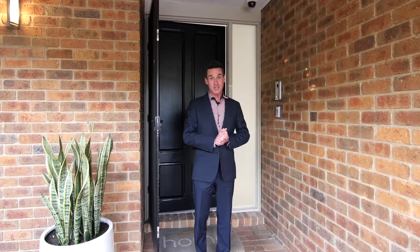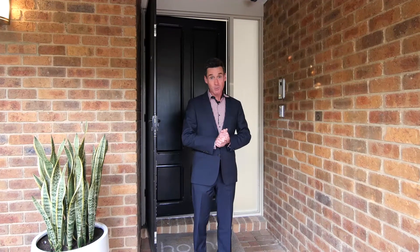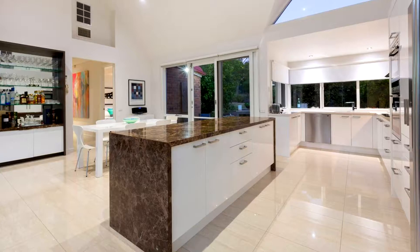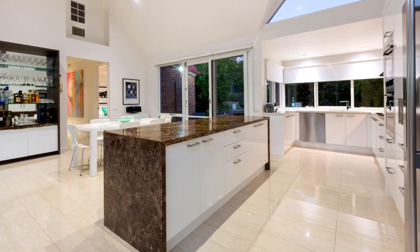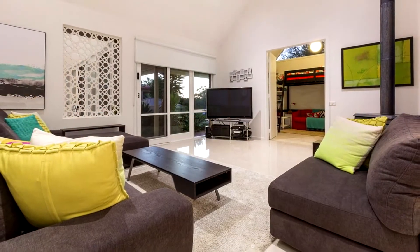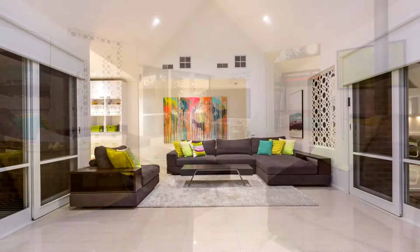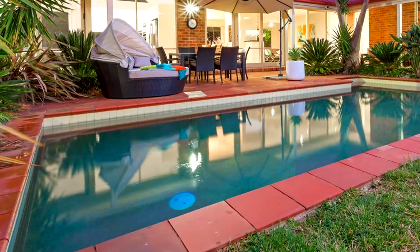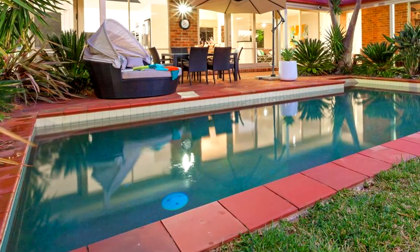Hi, I'm Nicholas Lynch and welcome to 3 Merable Close in Mount Eliza. Dramatic yet elegant, luxurious yet practical, this stunning 5 bedroom Lucas Morris home has been expertly renovated to offer contemporary family excellence with soaring cathedral ceilings, huge windows, an in-ground pool and landscaped gardens.